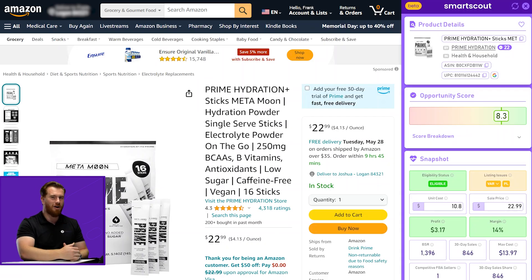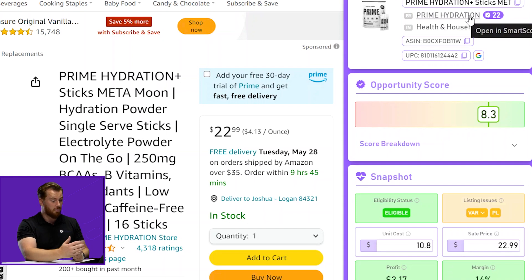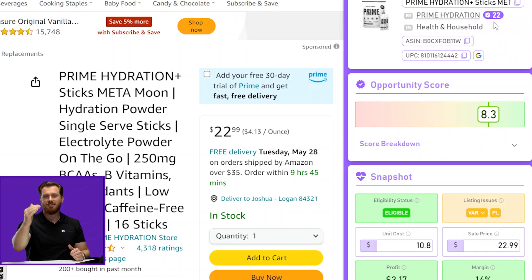Perhaps the most exciting part of the Chrome extension, which will save you the most time and get you to opportunities faster, is our opportunity score. This is awesome because we give every product a grade on a scale of one to ten. This product is currently showing an 8.3 out of 10. When we said that Prime Hydration has 22 opportunities, those are all opportunities that are above a seven out of ten.